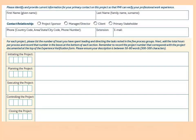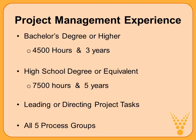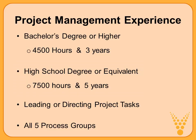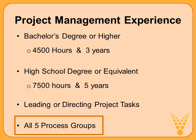At the bottom of page three, there's a section where you list the number of hours and describe the activities you carried out for each project, including your role, and they're divided up by process groups. Recap of the project management experience requirement: with a bachelor's degree or higher, you need 4,500 hours over a minimum of three years. With a high school degree or equivalent, it's 7,500 hours and five years. In all cases, show evidence of leading or directing project tasks across all five process groups — from initiating to closing.